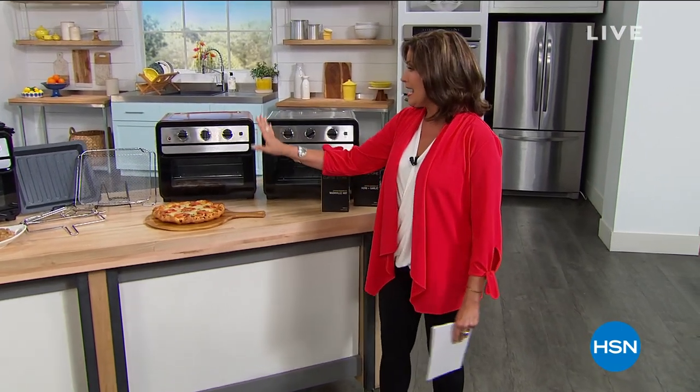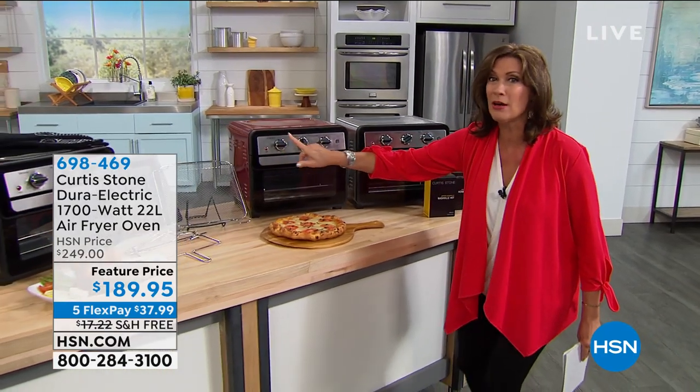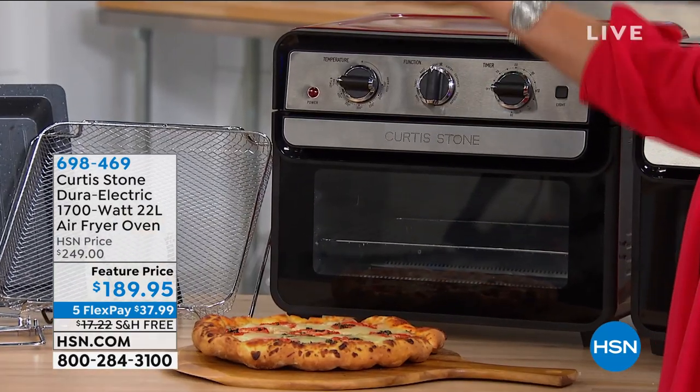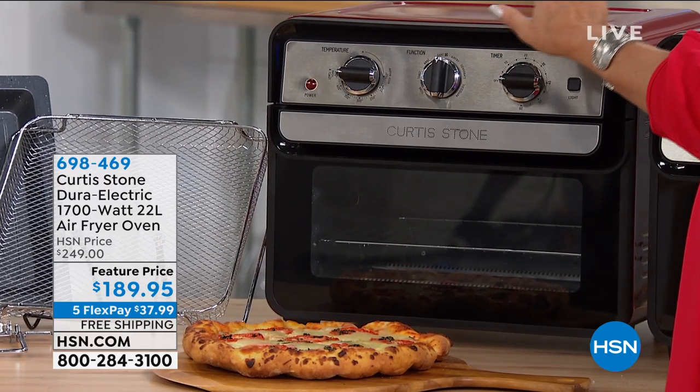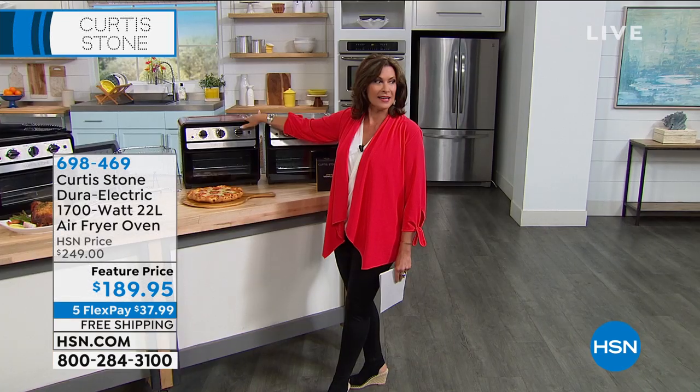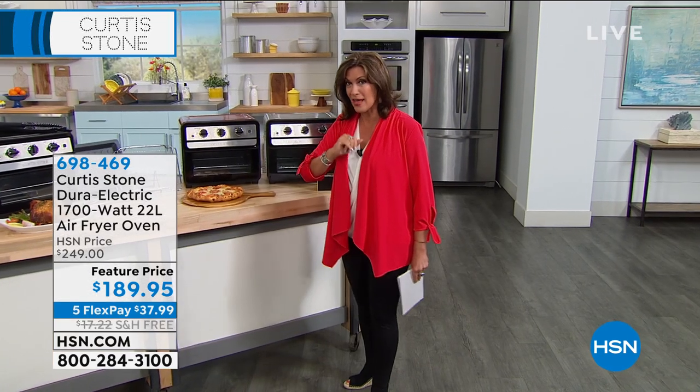When it comes to the star of your kitchen, this is the one that's going to shine bright. This is not just what it looks like — a mini oven that will bake, roast, toast, and rotisserie. It will do all of those things, but it's also an air fryer. We have it today at $189.95 with free shipping and handling.